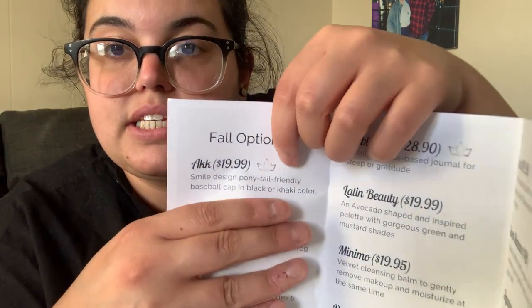She puts the brand name in big letters on the pamphlet. It's from AKK - a smile design ponytail-friendly baseball cap in black or khaki. It's ponytail friendly so I can put my ponytail through the back, and it's $19.99. Items with crowns have give-back stories, and this one does have a crown. She likes to work with businesses that give back. She also has a company plant a tree for every box purchased, and she tries to use all recyclable materials.